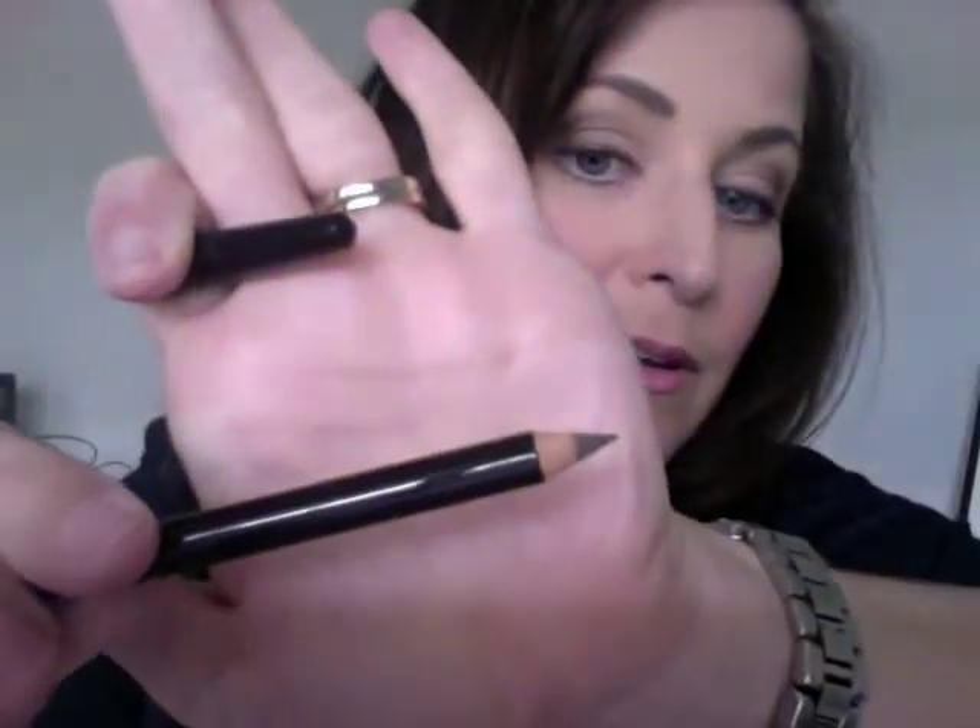We have a Truco pencil — Truco, is that how you say it? So it looks like it is an eye pencil, kind of like a blackish-brown eye pencil by Truco.